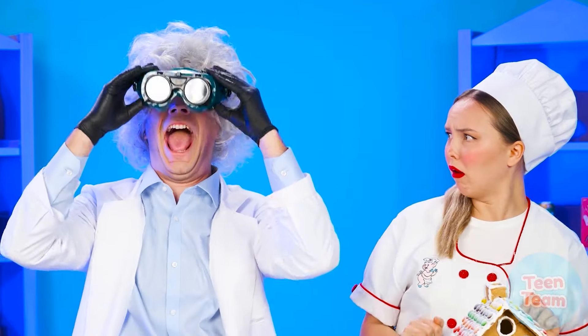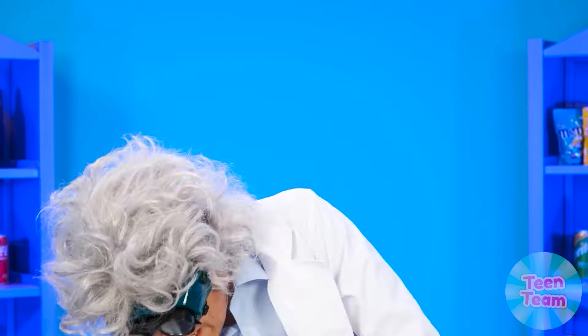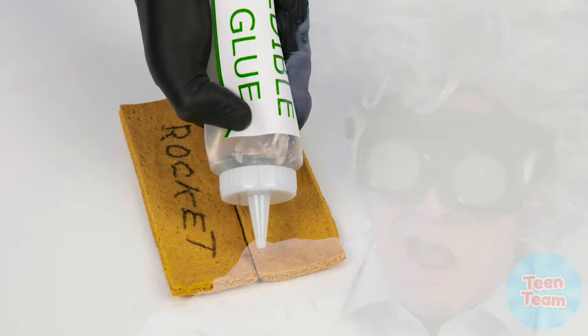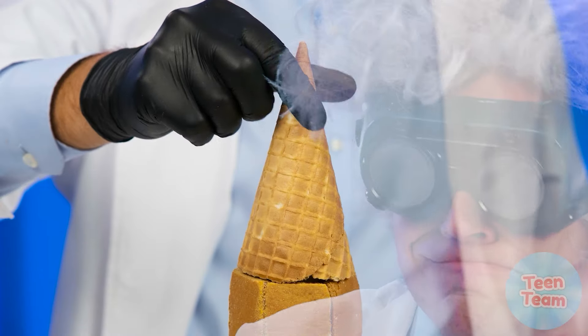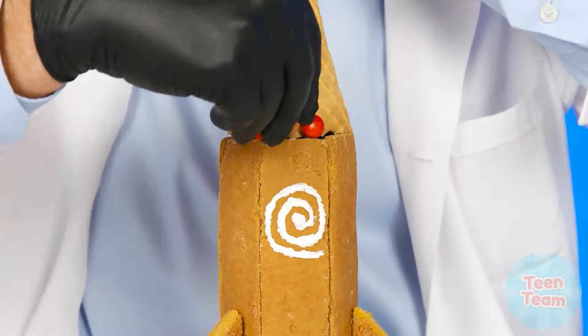Professor, what are you up to? Edible glue? Wow — it seems the professor decided not to assemble a gingerbread house, but a gingerbread rocket! The dishes are ready — it's tasting time.